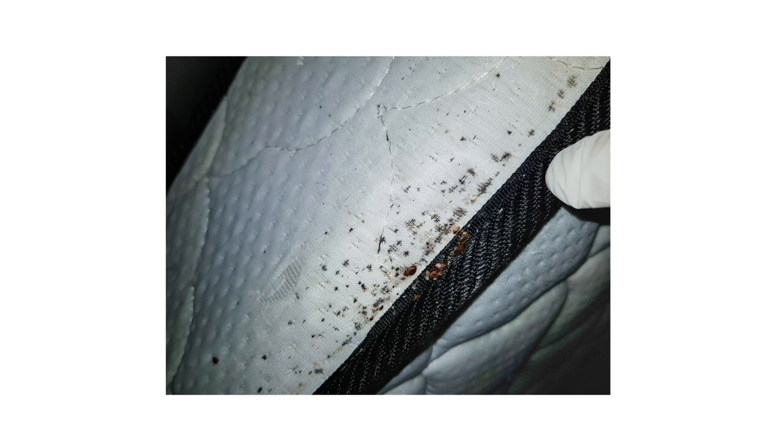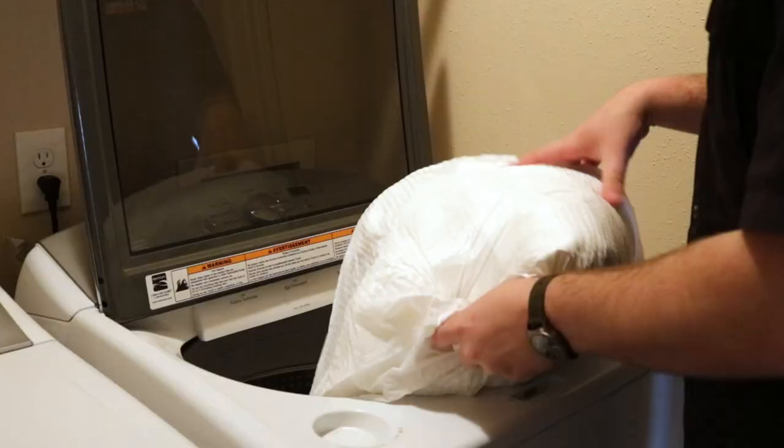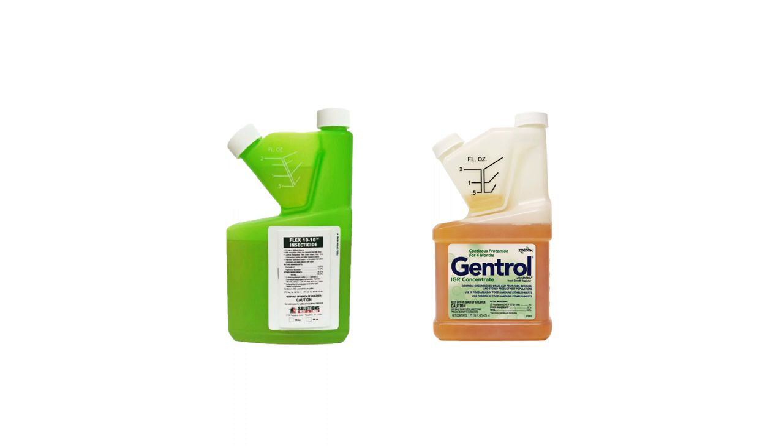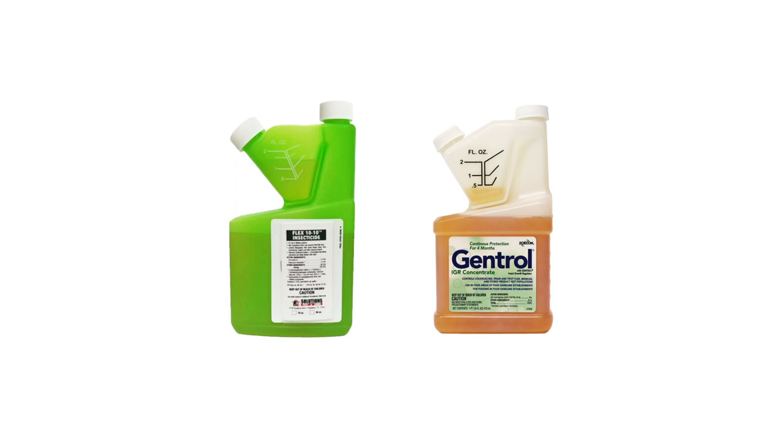To get rid of bed bugs, the first step is to thoroughly wash your bedding. Transfer it into a large plastic bag, then into the washing machine. Use the highest heat setting on your washer and dryer to kill any adult bed bugs present. Do not put the bedding back until after treatment is complete. Once the bedding has been washed, you'll want to treat the infested room with products like Flex 1010 and Gentrol IGR. These together will kill and control bed bugs in all stages of their life cycles in multiple environments.